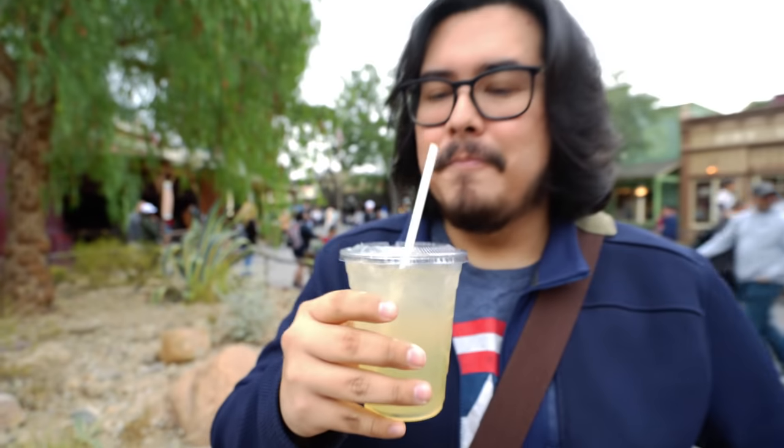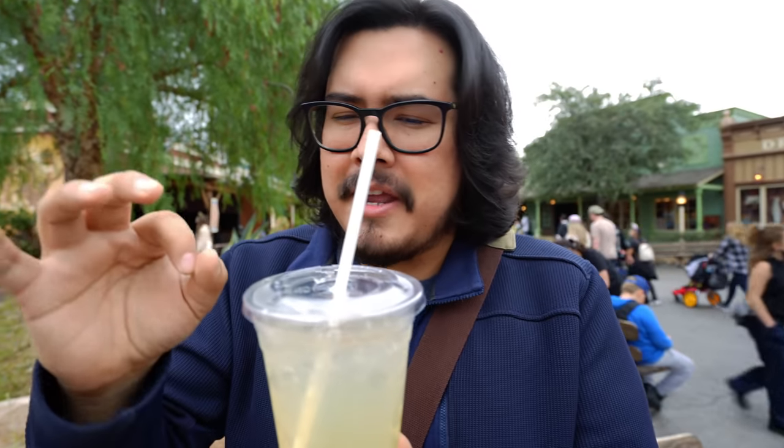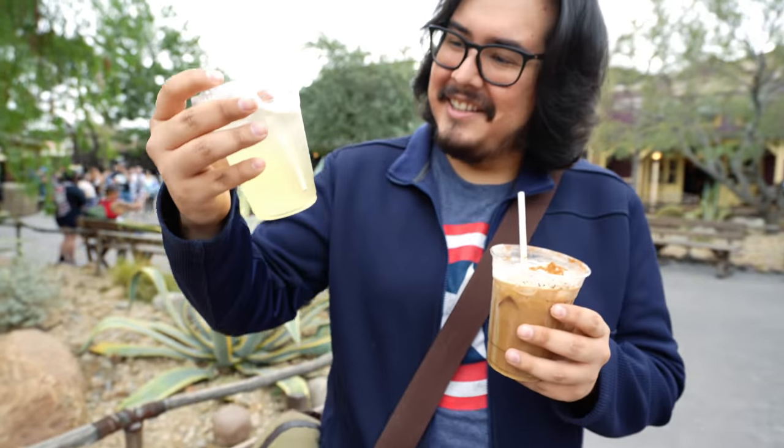Right here we have the agave limon agua fresca — it's got a nice little color to it. On a hot day I'd say come get one of these. It kind of tastes like cucumber, but it's not — it's agave with lemon. Agave is like a sweetener, and the lemon is subtle. It tastes more like cucumber water, a little more sweetened, but it's very refreshing, not too sweet and not too bitter. Try it!